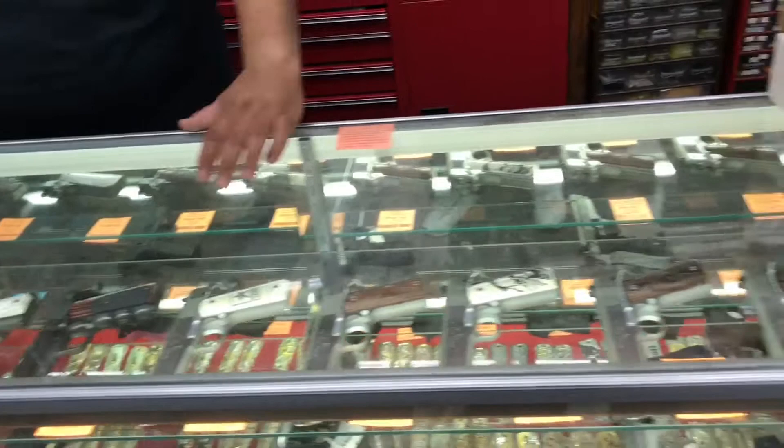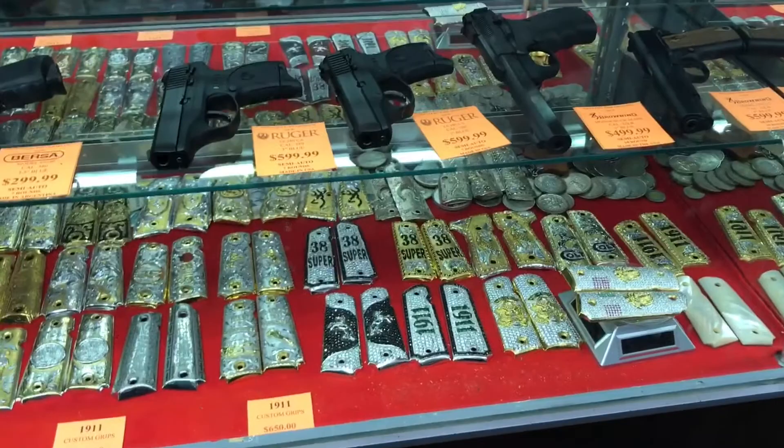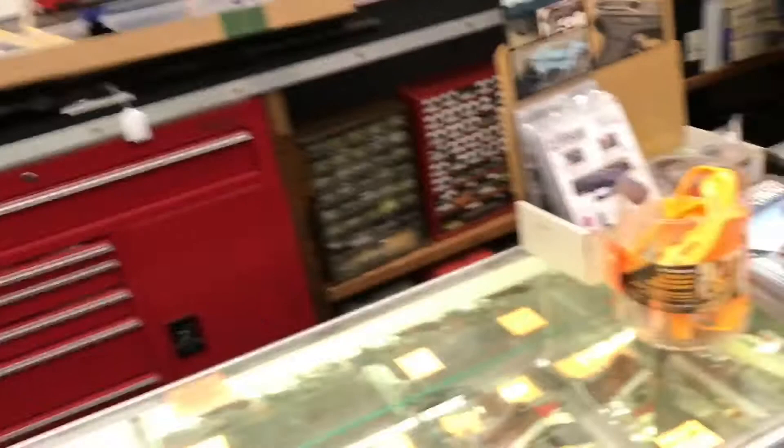They do everything from 45 full size to compact, commanders, government models, and they even work with the 38 Super as you can see there. A lot of really intricate engraving and gem laying and setting. They work with silver. They electroplate gold. I think the highest one they got up there is like a 22 carat electroplate 1911 grip. That's Johnny right there recording. I'm just going to fill this in now with some music until the audio cleans up.